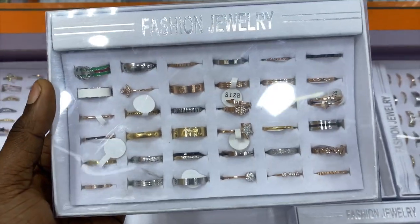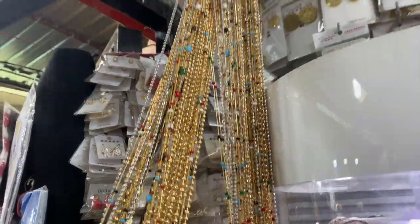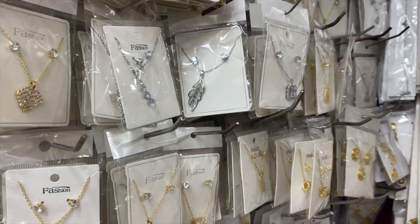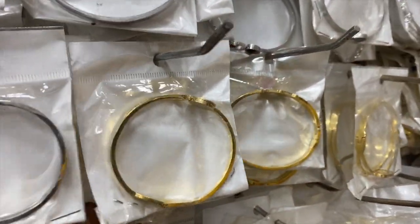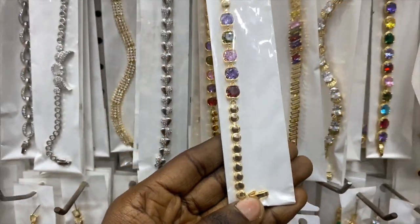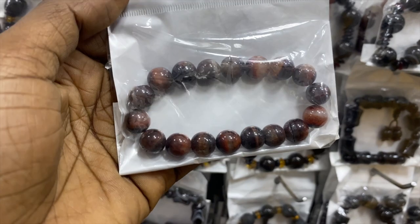They sell a full pack of knuckle rings — a pack is 18,000 naira. These ones are 22,500 naira. This one is 2,500 naira. Those are bracelets at 1,500 naira. How much is this pretty bracelet? It's 1,300 naira with different designs. This one is 1,600 naira and this one is 1,300 naira.